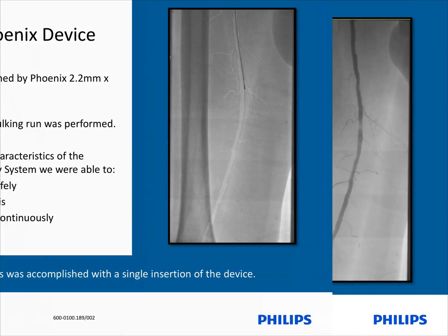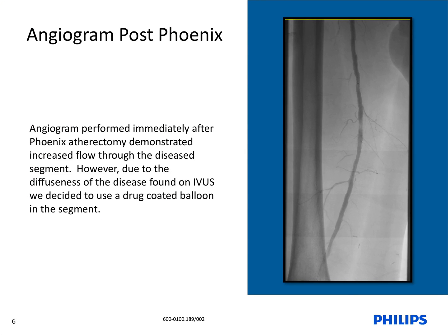After the debulking run was completed, we immediately performed an angiogram to check for any major complications. As you can see, we did not have any major abnormalities. However, the post-atherectomy angiogram could have been easily supplemented with just an IVUS assessment, especially if the patient has renal impairment. Despite how well the angiogram looked, we knew there was a previous chronic dissection identified with IVUS. Therefore, we decided to use a drug-coated balloon in that segment, with potentially having to place a stent.